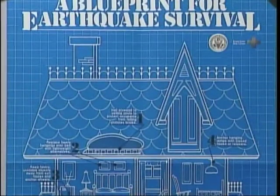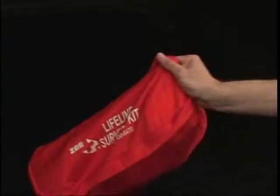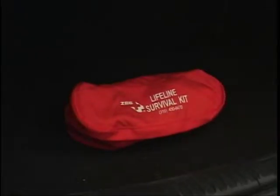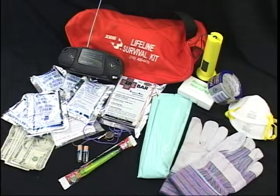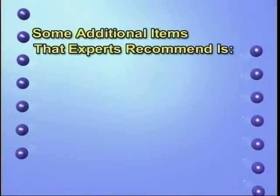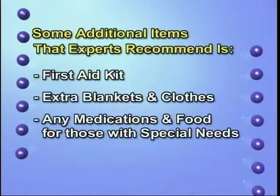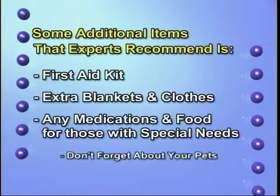Others commented on whether they felt prepared, with responses ranging from prayer to stocking water bottles and canned food. Having non-perishable food and water is a must. Ideally, each family should have a 72-hour kit containing a flashlight, batteries, and a portable radio. Some additional items experts recommend are a first aid kit, extra blankets and clothes, and any medications and food for those with special needs. Don't forget about your pets.